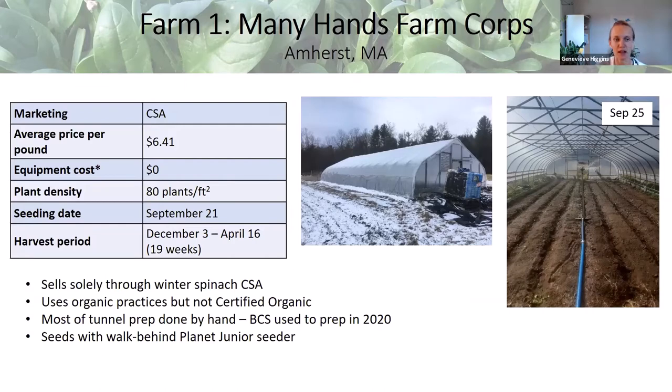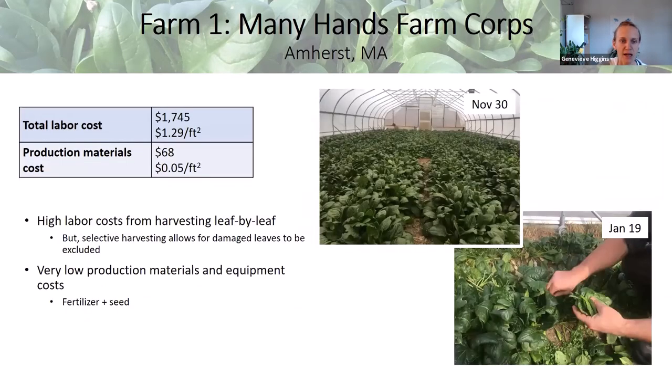The equipment cost asterisk doesn't include any tunnel infrastructure costs, irrigation equipment, or hand tools — it was mostly tractor and implement costs. Many Hands had a pretty high labor cost, and most of that was for harvest labor. They harvest by hand, leaf by leaf — a pretty selective but labor-intensive method. On the flip side, it allows you to pick and choose leaves and get nice quality spinach.